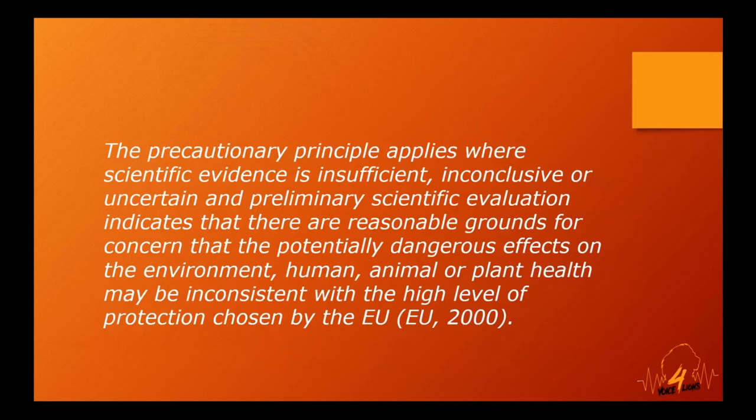A parliamentary portfolio committee convened a colloquium in 2018, largely focused on lions. We submitted a paper stating that the risk of South Africa exporting TB in lion bones is very real, and that the precautionary principle should certainly apply — and now, with the coronavirus outbreak, that principle should apply twice over. The EU's definition states: the precautionary principle applies where scientific evidence is insufficient, inconclusive, or uncertain, and preliminary evaluation indicates reasonable grounds for concern that potentially dangerous effects on human, animal, or plant health may be inconsistent with the high level of protection chosen.